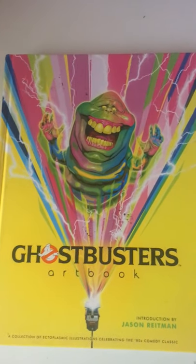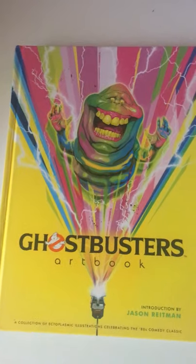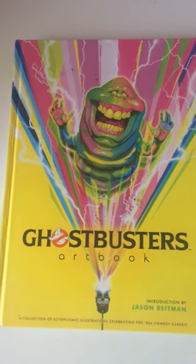This is the amazing Ghostbusters art book, coffee table book, created by Printed in Blood. It's distributed by Insight Editions.